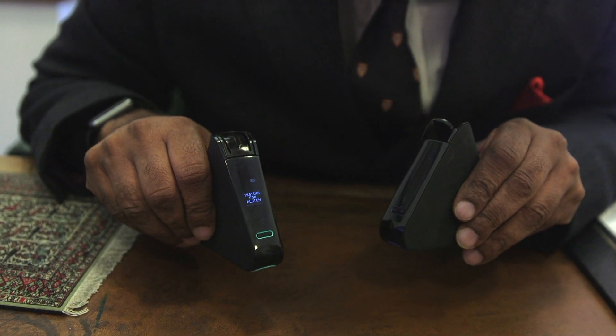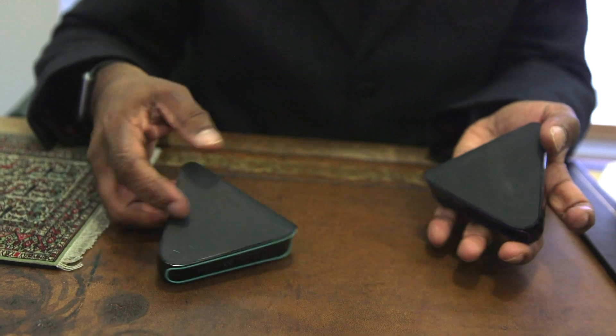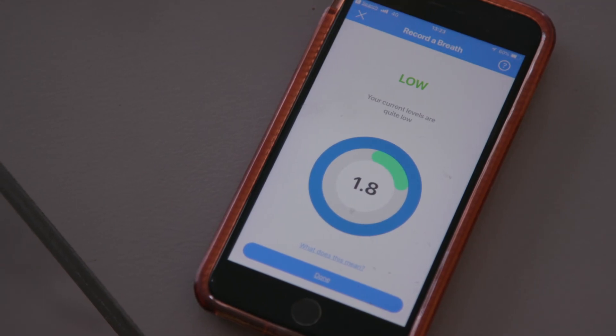Of course, these devices don't eradicate the need for a doctor's diagnosis or checking what's in your food, but for some, maybe they could provide an extra layer of reassurance.